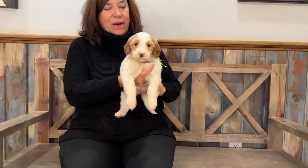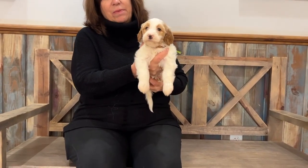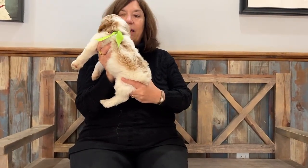This is Girl Rainbow. She has got a wavy coat. She's one of the smaller in the litter. She's four pounds, three ounces. She is apricot and white.